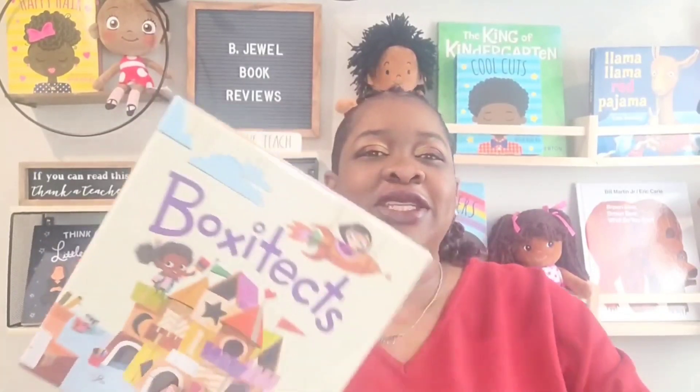Hi guys and welcome back to another episode of Bejewel Book Reviews. My name is Tammy Shields and the book I'm featuring today is called Box of Tech. It's written by Kim Smith — I don't see an illustrator, so I'm assuming she was on double duty. This book is about a little girl who loves creating things with boxes — like my spirit animal. Let's check it out!